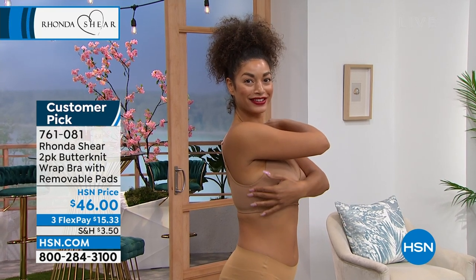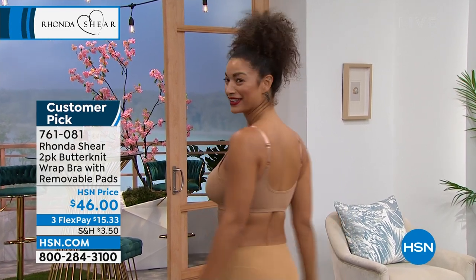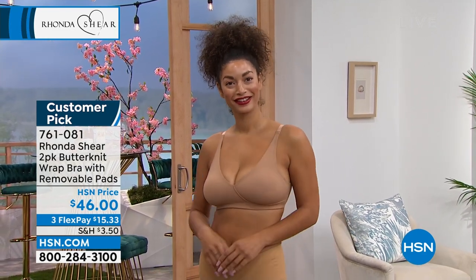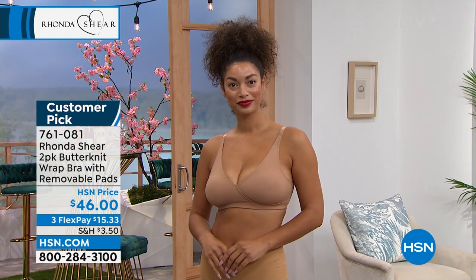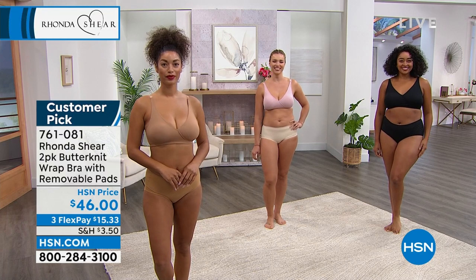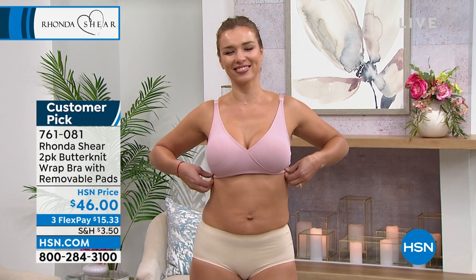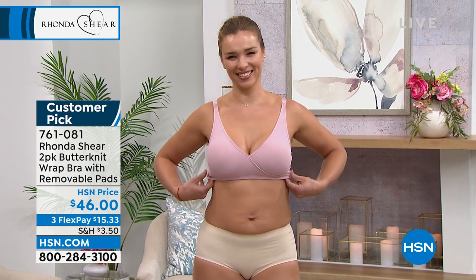It looks amazing on Brooke in that color. So you have the crisscross — what does that mean? That means you are getting instant separation, and you're getting lift in this bra in the softest fabrication. You have to feel Butter Knit — there's nothing like it. It's actually called Butter Knit. All of you girls look amazing today. Look — cleavage is going on!